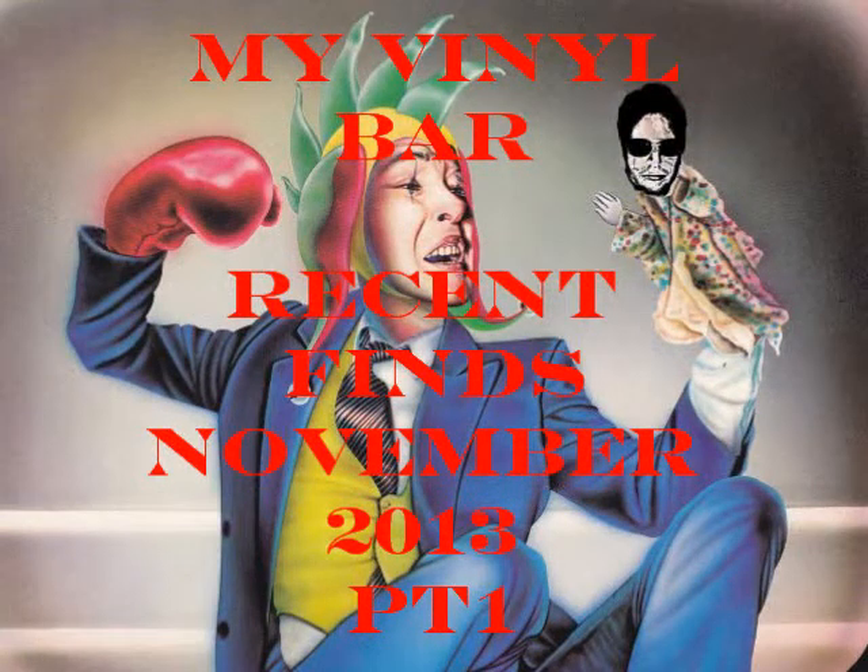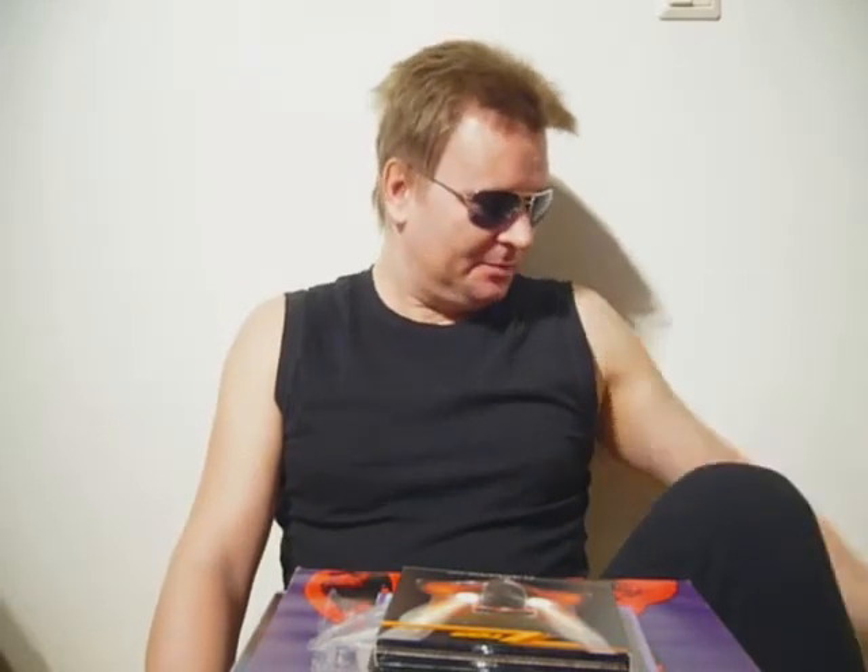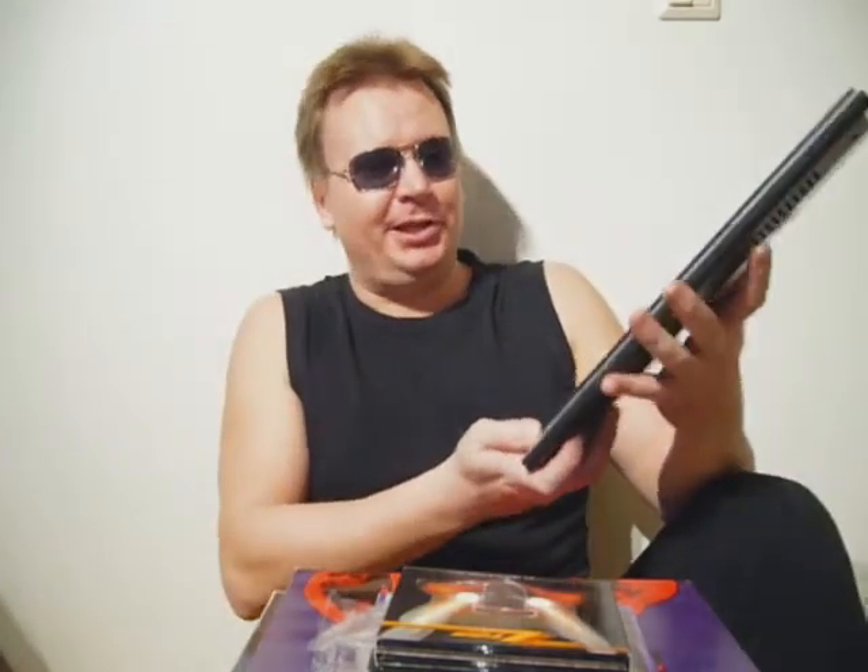Welcome to My Vinyl Bar. Every year is getting shorter, and as unbelievable as it might sound, I had a birthday yesterday. Because I'm ageless, I don't have to reveal how old or young I am. The weather is getting colder — it's about minus eleven degrees Celsius — so I guess I have to start wearing some underwear. Hope you already guessed that it's Jarkko, and it's time to take a look at my finds in November 2013.